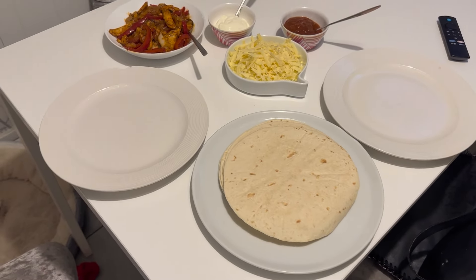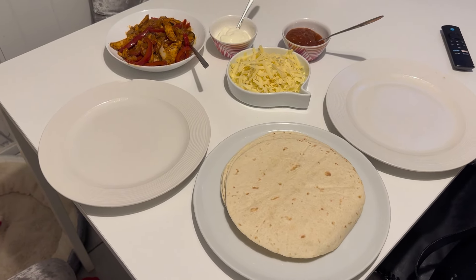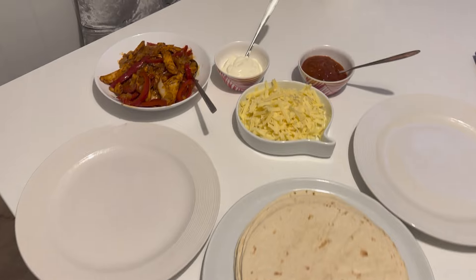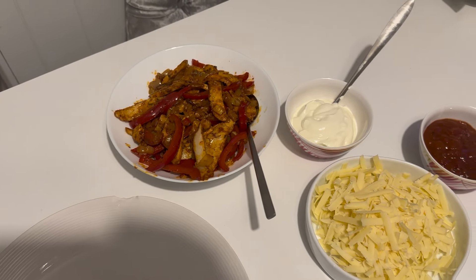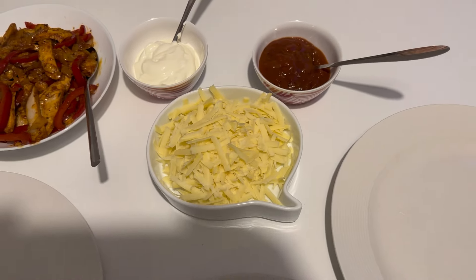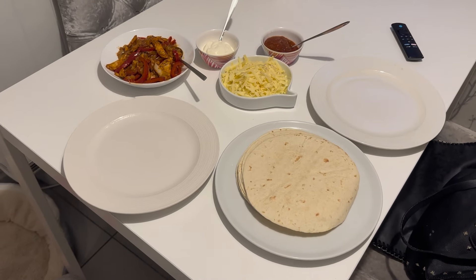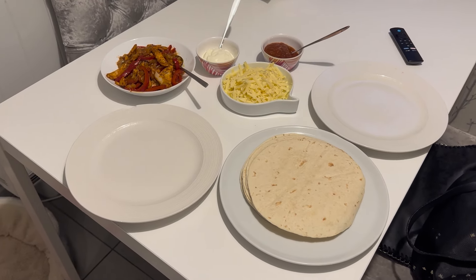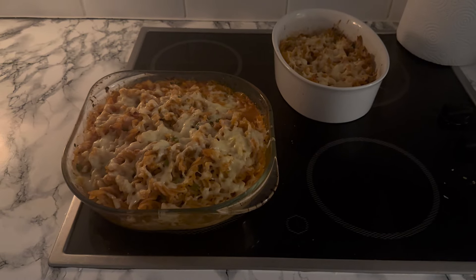This is mine and Mark's Thursday night dinner. Maria has a duvet day tomorrow so she's gone to my mum's in Bournemouth and isn't eating with us tonight. We've got chicken with a fajita mix, peppers and onions, sour cream, salsa, cheese, and tortillas — that is our dinner for Thursday.